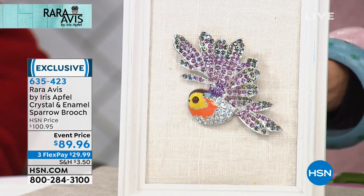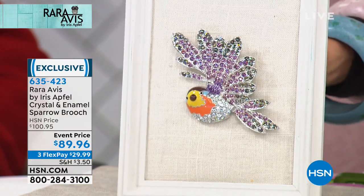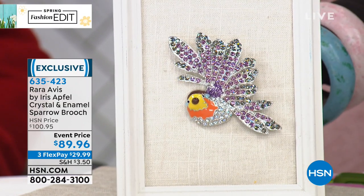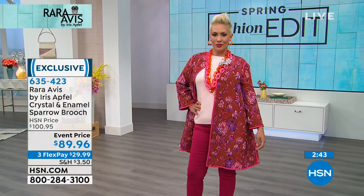One of the things Iris has been collecting probably over 80 years now are beautiful brooches — one of your favorite accessories, right? Oh yes, they're so versatile and you can do so many things with a brooch. We have the sparrow we're highlighting — I'm wearing it — and this was your suggestion, Iris. I thought with the embroidery, is it going to be too much? But it pops the embroidery even more and looks like part of the print. $89.96 with three monthly flex payments. One of our favorite things Iris always highlights: use these brooches and attach them to the links of the chain necklace for a whole different look.